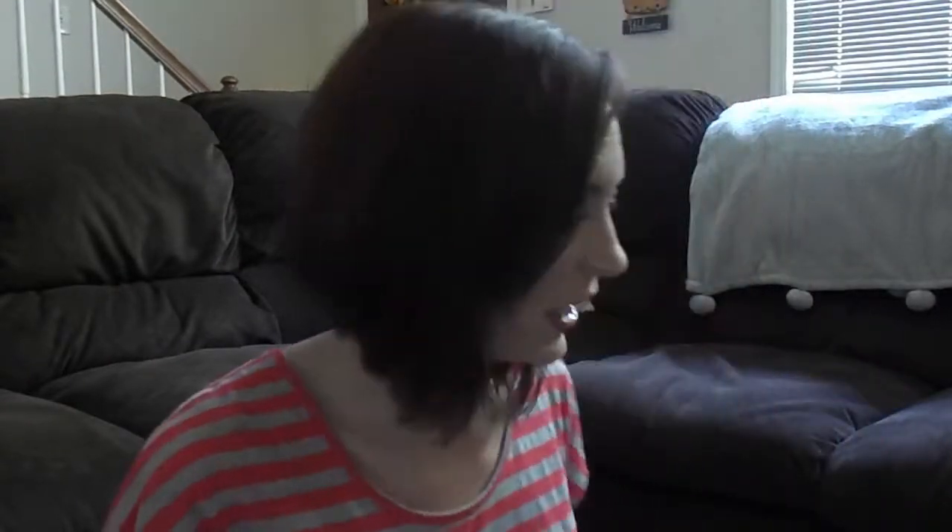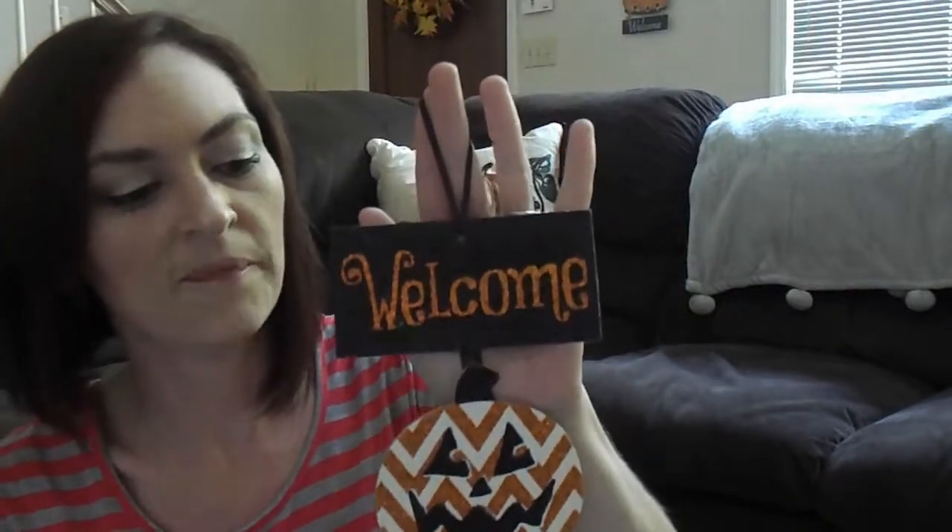The rest of my items are kind of Halloween related. They had a lot of Halloween decorations out, so I went ahead and picked up a few. The first one is this really cute welcome sign. I really like the pumpkins on it — the polka dot and chevron designs. I thought they were really cute, so I got this to go with my Halloween decor.